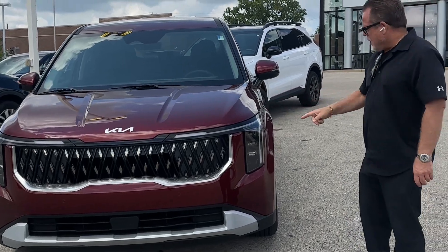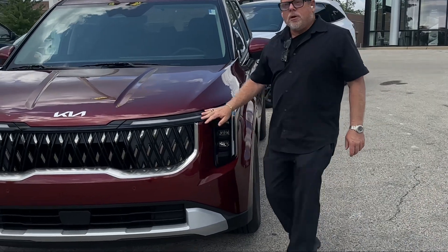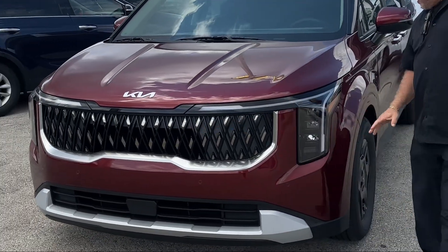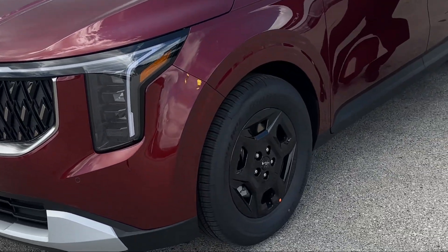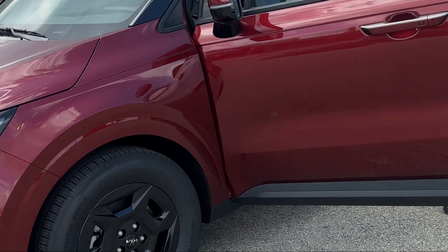That's why you need to come up here, because you're getting all the new daytime runners, blacked-out rims. This is in a Flare Red.